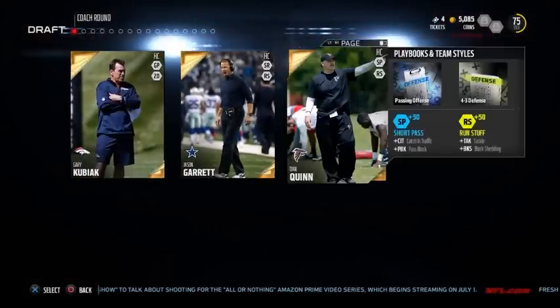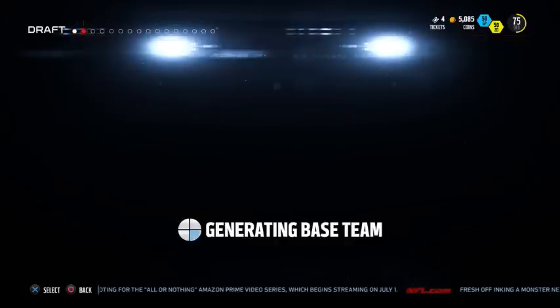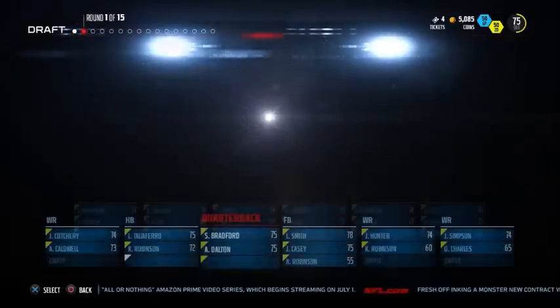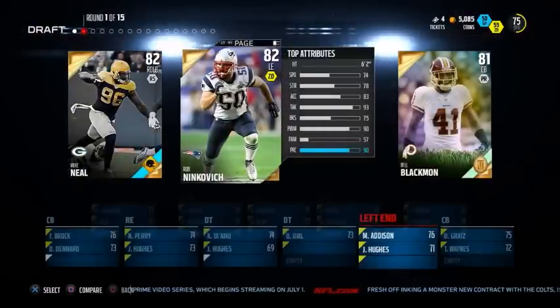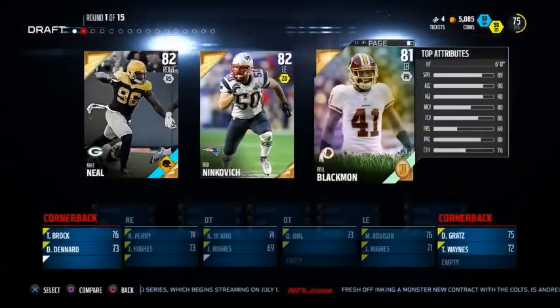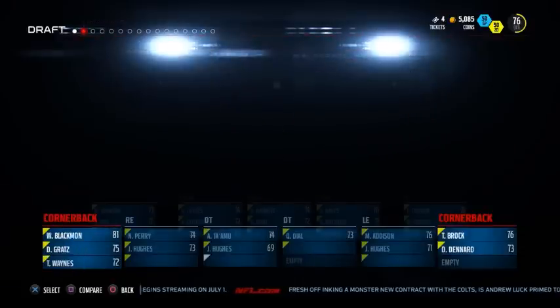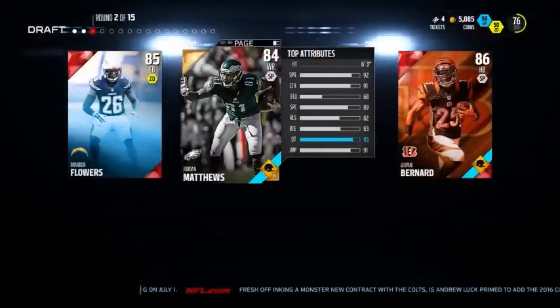Moving into the second draft — also guys, if you want to see gameplay with any of these three drafts, let me know in the comments which one you want and I'll probably put gameplay out over the weekend. Moving into the second draft here, starting off with a gold round so nothing spectacular like the last one. Going to start off a bit slow in this one.